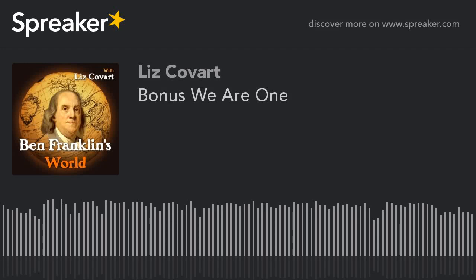Welcome to Ben Franklin's World, a podcast about early American history with Liz Covart. The study of history is key to understanding who we are and how we can affect a better future. Ben Franklin's World will introduce you to historical people and events that have impacted and shaped our present day world.